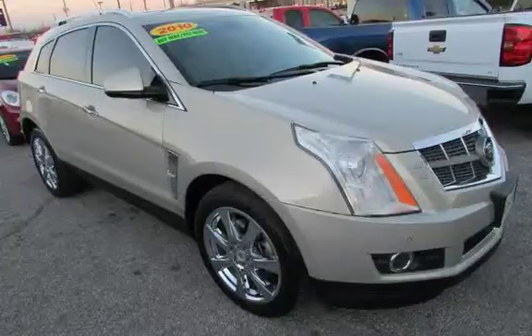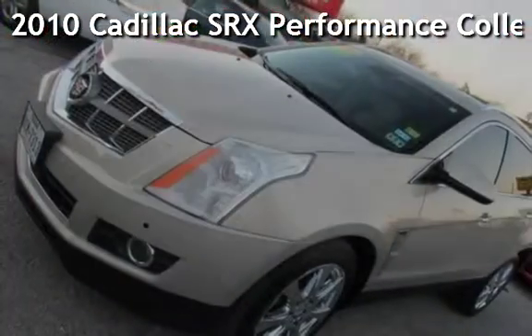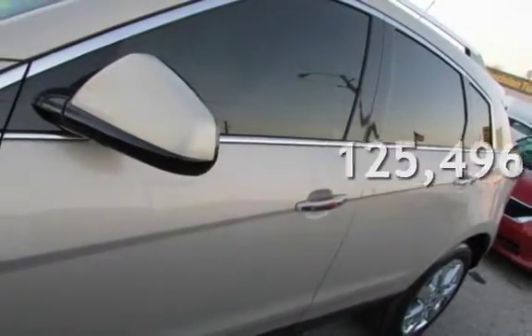Azteca Tulsa, Oklahoma Best Used Cars, home of the buy. Presenting a pre-owned 2010 Cadillac SRX Performance. This Cadillac has less than 126,000 miles on the odometer.